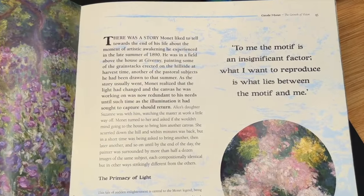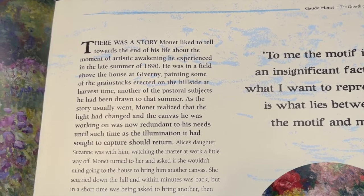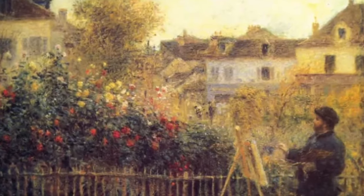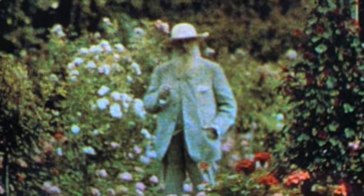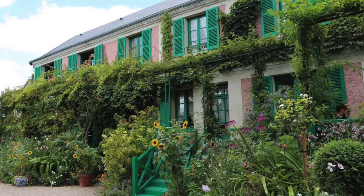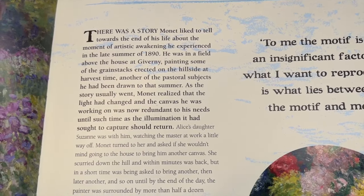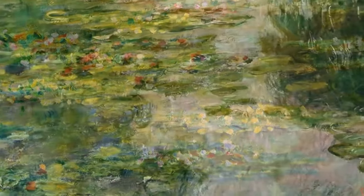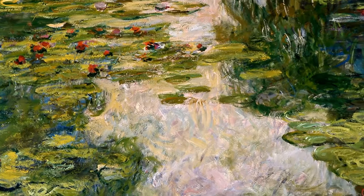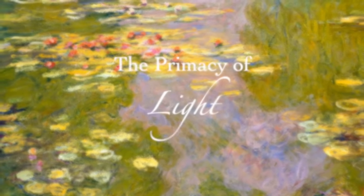I'd like to share with you this moment of enlightenment that Claude Monet had one afternoon while painting. There's a story he liked to tell towards the end of his life about a moment of artistic awakening. He had been painting and realized that the light had changed, and the canvas he was working on was now redundant to his needs. Rather than waiting for the light to return, he asked his daughter Alice, who was watching him nearby, to run to the house and bring him another canvas. She scurried down the hill, and not long after he was asking for another and another canvas, until by the end of the day the painter was surrounded by more than a half a dozen images of the same subject — each compositionally identical, but in other ways strikingly different from the others. This tale of sudden enlightenment is central to the Monet legend, being the moment when the primacy of light became fully apparent to him.